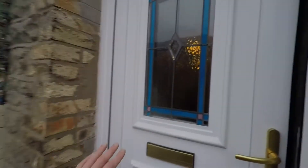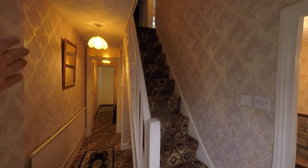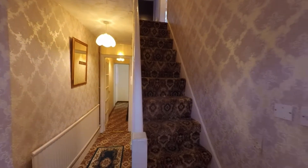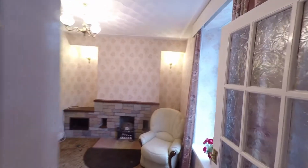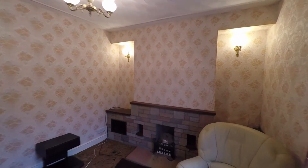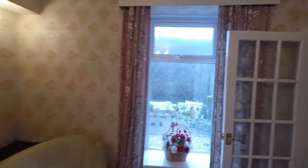On entering, we first step into a nice spacious hallway which continues right to the rear of the property, giving us access to all ground floor rooms. We also have the staircase taking us up to the first floor. The first of the reception rooms is a good-sized living room with plenty of space for seating and furniture. We do have a feature fireplace and a window to the front taking advantage of the mountain and woodland views.